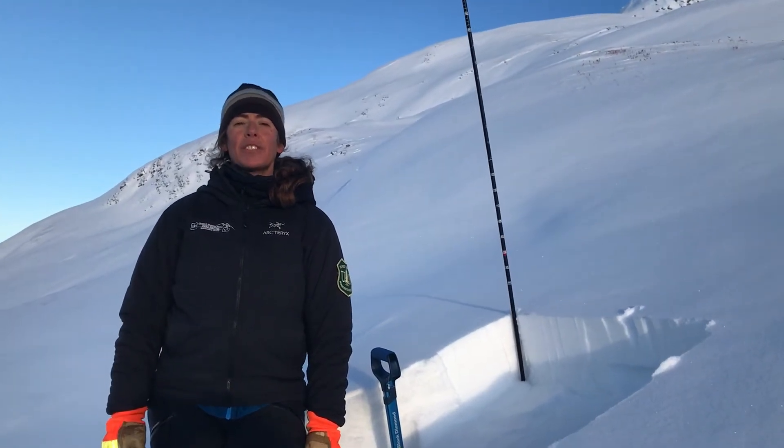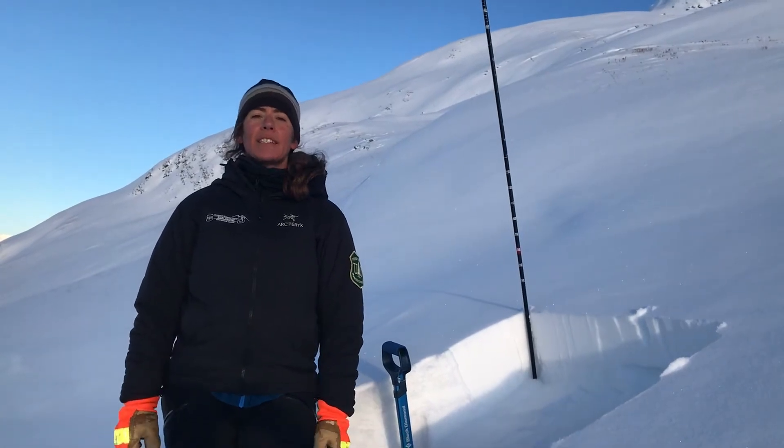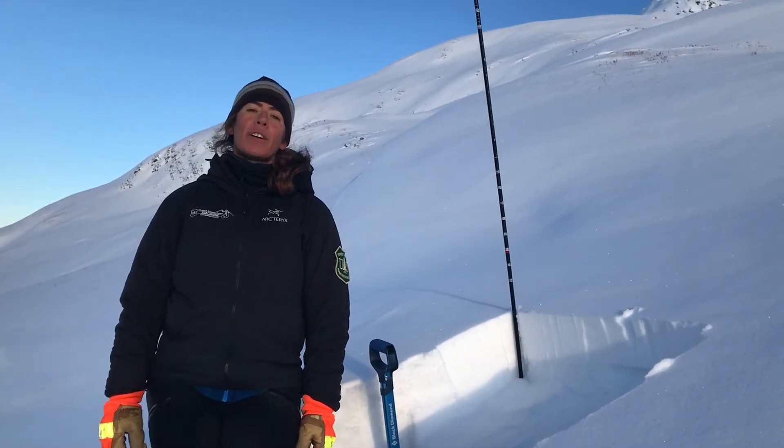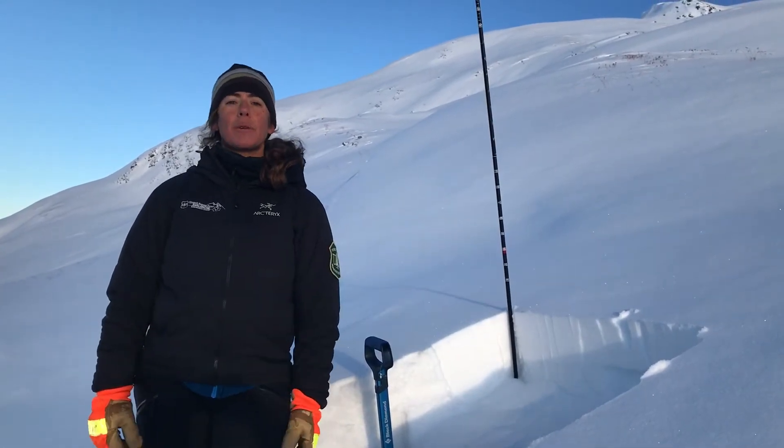Hi, this is Aleph with the Chugach National Forest Avalanche Information Center. We're up here on Tin Can. It's November 20th and we are doing some tracking of surface conditions and getting an overall sense of the snowpack.